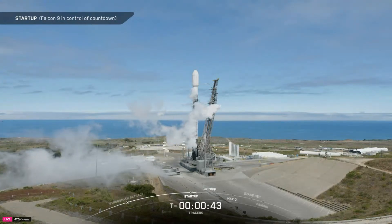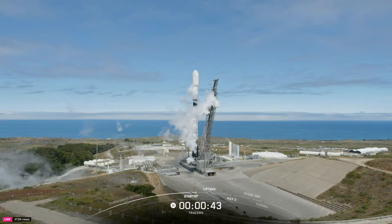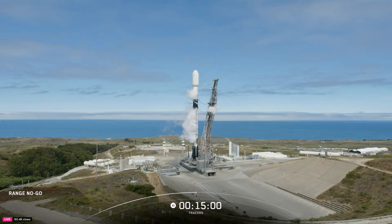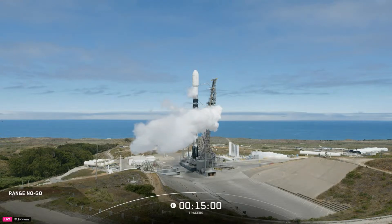This is LD on countdown one — hold, hold, hold. We are standing down from today's launch attempt due to range readiness. The vehicle and payload remain in good health, and our next launch opportunity will be tomorrow, July 23rd, at 11:13 a.m. Pacific time. For continued updates on all of our missions, follow @SpaceX on X and SpaceX.com/launches. Thanks for watching, and we hope to see everyone back here for our next attempt.